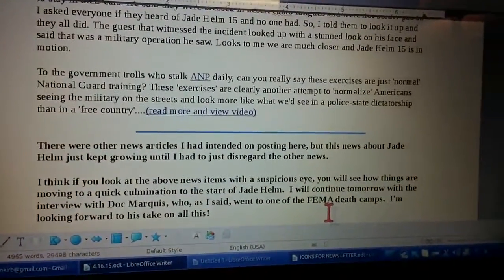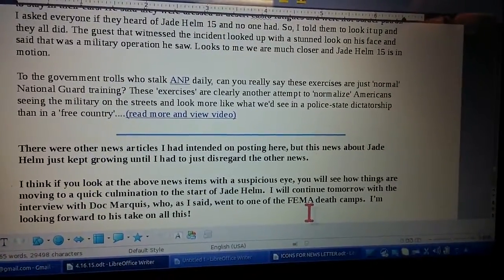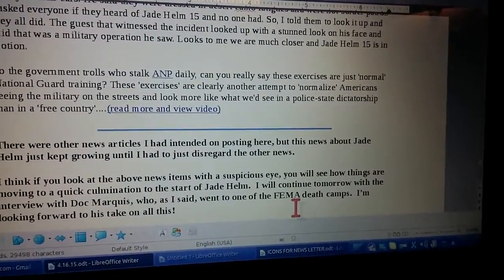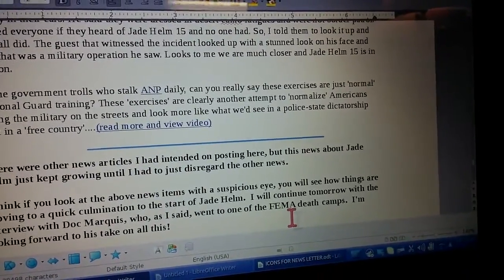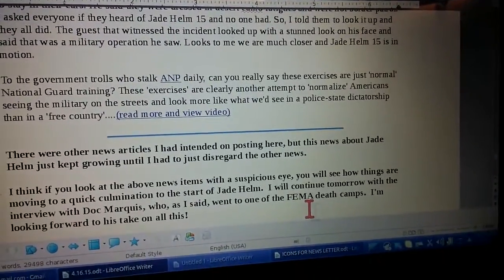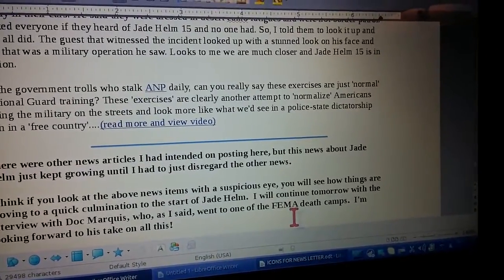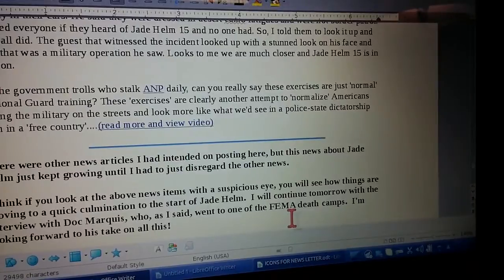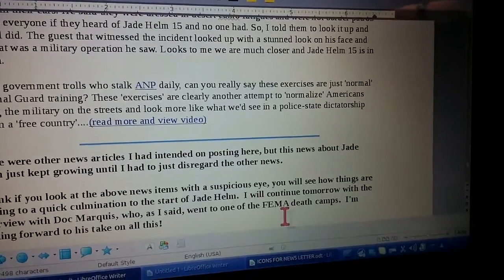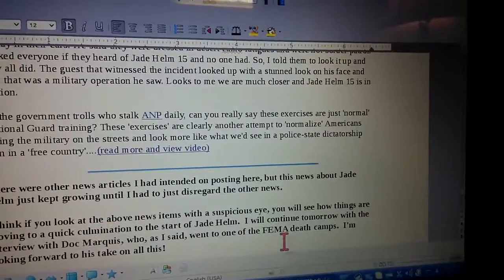I wanted you to see that there was more to Jade Helm 15, and that the name Jade Helm has a purpose and a reason for it. I hope this helps you. Please subscribe to the newsletter to stay informed and to get the interview with Doc Marquis. God bless. And please, y'all, pray hard — because Jade being that flexibility, they can change this if they need to. With this publicity going around about this, maybe they will change it and we can get more time. God bless y'all. Bye-bye.